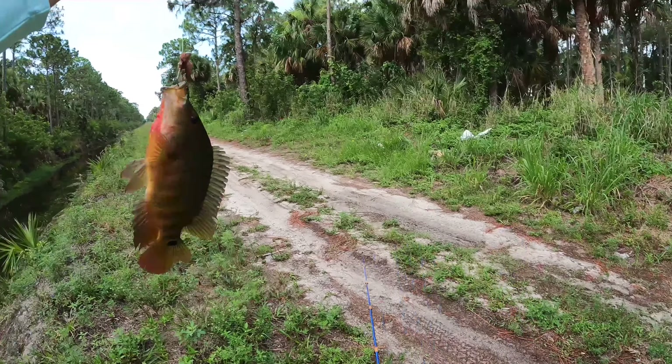Got some juicy night crawlers today, just cutting them into small pieces. We've got the bobber rig — 10-pound fluorocarbon with a little split shot. This is the kind of spot I look for: an outflow. When we get a lot of rain, these areas are often a little deeper than others. Going to try right here.